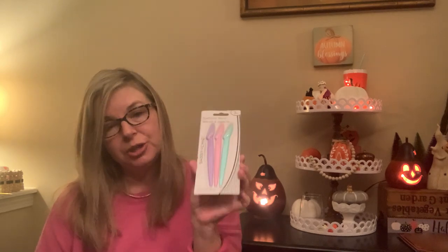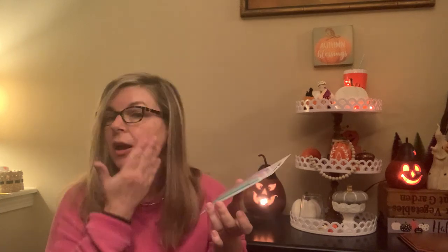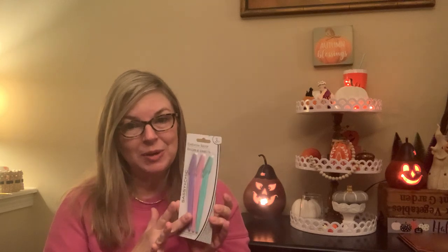This is a Dollar Tree brand called Sassy and Chic — they're eyebrow razors. I was interested because there's a brand called Tinkle that makes eyebrow razors like this, but people use them to dermaplane their face — to take off peach fuzz and dead skin cells. You hold it carefully at about a 45-degree angle and shave your face. Once you've dermaplaned, your makeup goes on a lot nicer, your skincare products absorb better, and your face looks brighter. I'm not sure if these will be as good as the Tinkle ones.